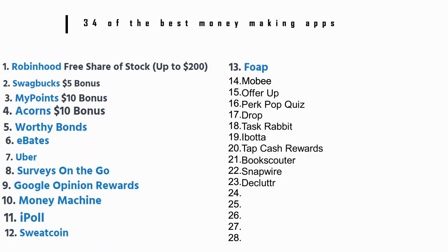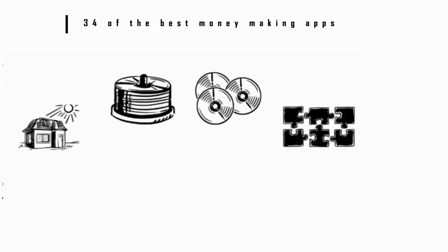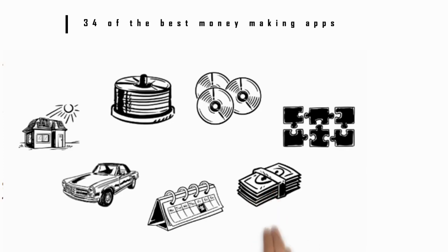Number 23: Decluttr. This app lets you sell specific types of items that you might have lying around the house. It focuses on CDs, DVDs, and games. You can use the app to snap a picture of the item and get an instant offer for the price. You can ship the items to Decluttr for free and get your money by direct deposit the next day.